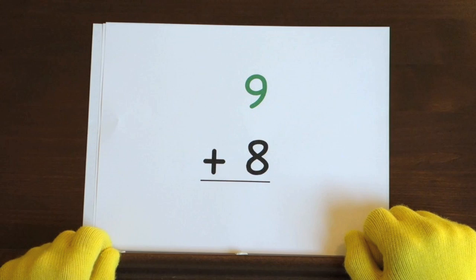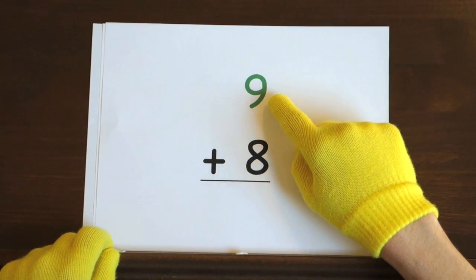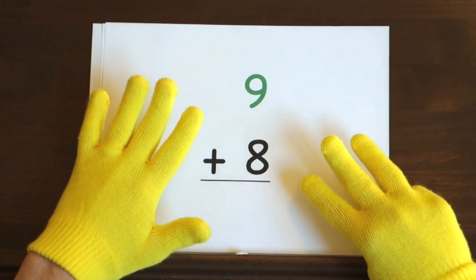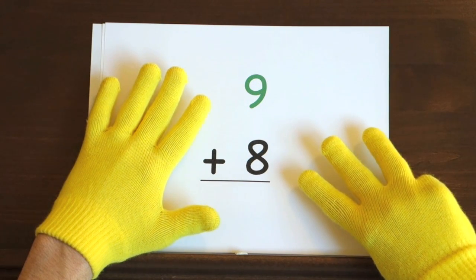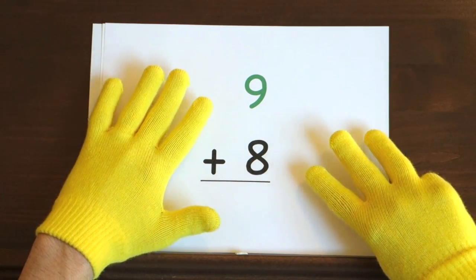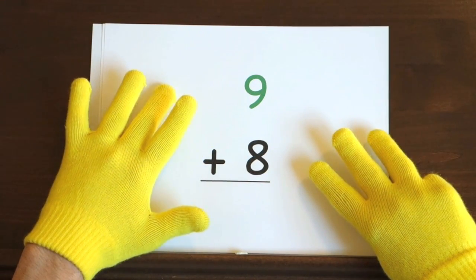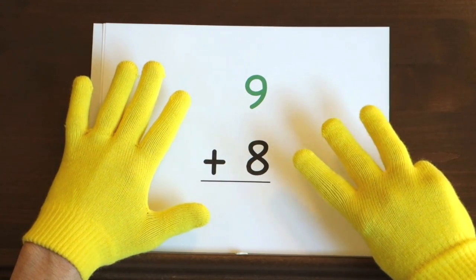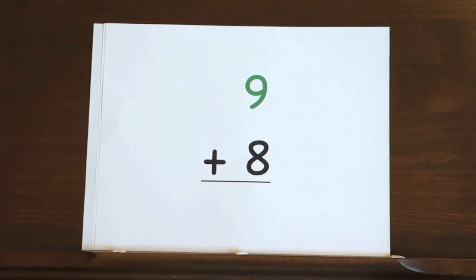Next up, 9 plus 8. We'll start at 9 and count up 8 more. So hold up 8. I'll start at 9 and you need to count up the rest of the way. Ready and 9. Did you get the answer?